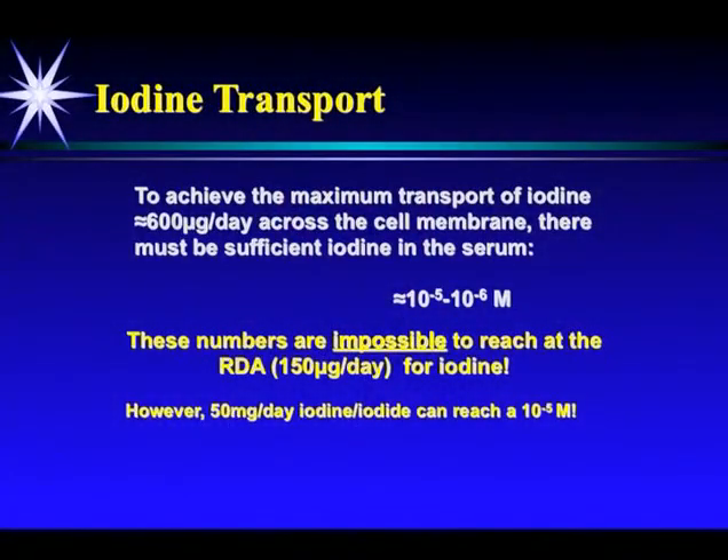So to get 600 micrograms of iodine across the cell and into the thyroid gland, you need a serum concentration of 10 to the minus 5th to minus 6 molar. You can't reach that at the RDA for iodine — it's impossible. You'll never get the levels up high enough in the blood.